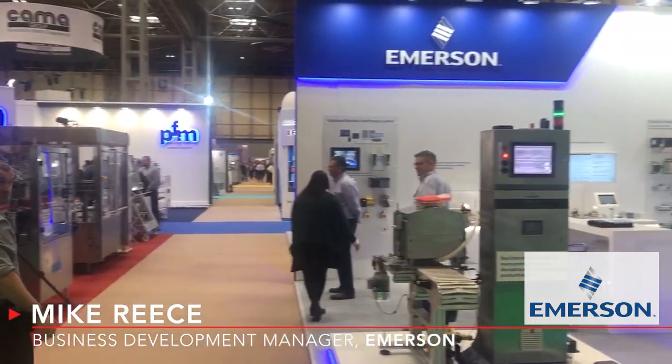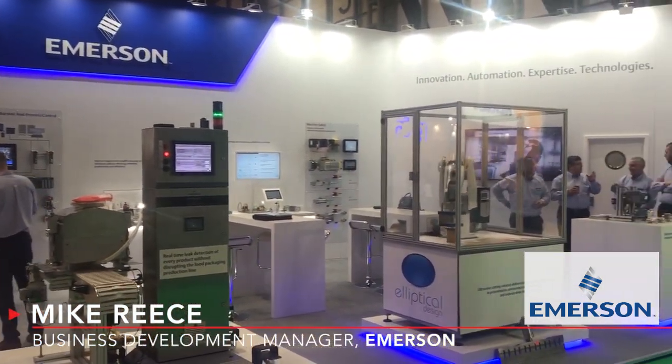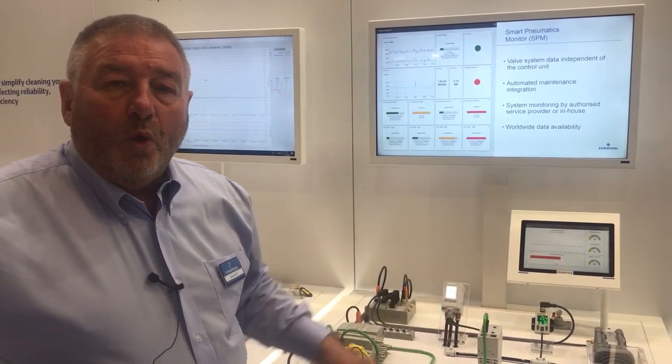Good afternoon, my name is Mike Reese, business development manager for Emerson. What we're talking about today is the Industrial Internet of Things, and one of the things that we have available straight away is the Smart Pneumatics Monitor.